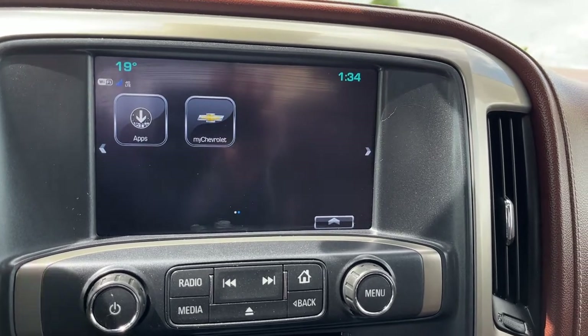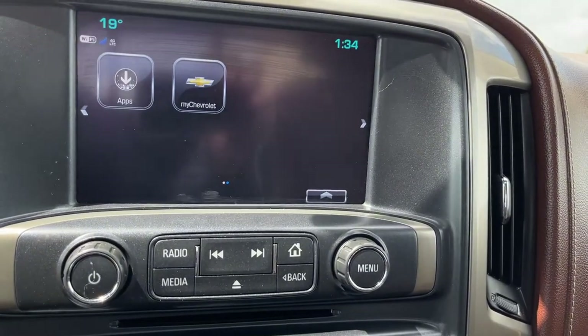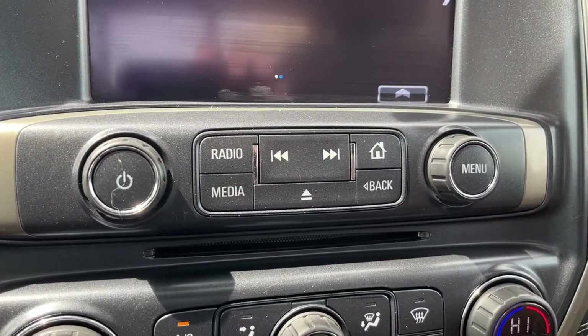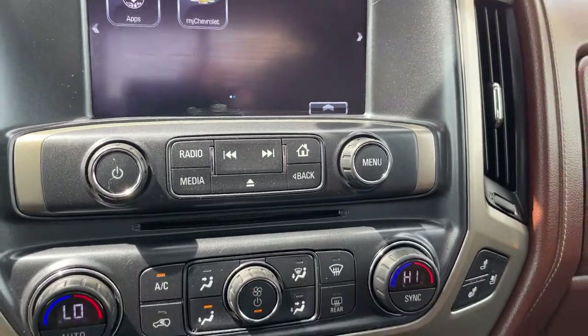Putting the vehicle in reverse we have a backup camera with adaptive guidelines. It is a touchscreen, but if we don't want to use the touch controls we have some additional controls across the bottom including our volume and menu controls.